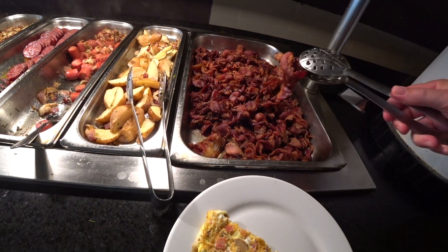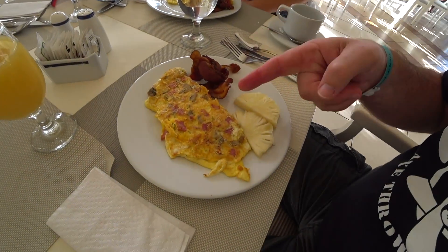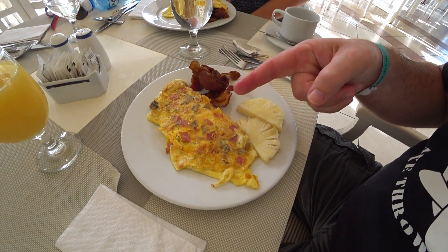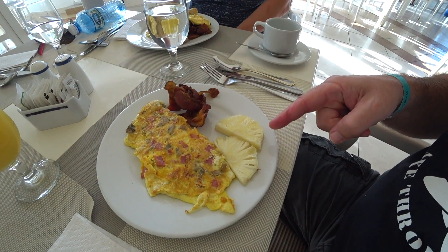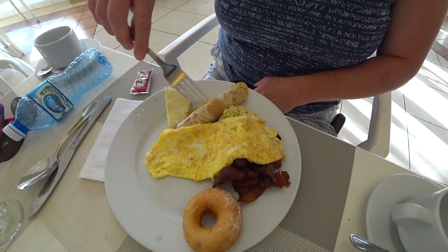The lineups are gone all of a sudden, it's like nobody's here. And Carol's like, 'you're not gonna get bacon?' I'm like, oh yeah, I'm just gonna get bacon. So the final thing I got — ham mushroom omelet, bacon, and a couple slices of fresh pineapple.